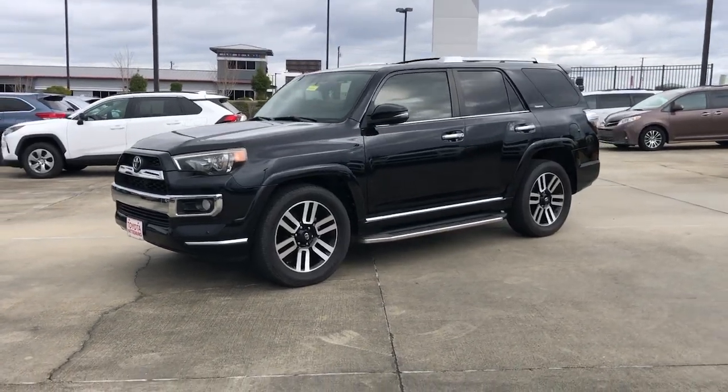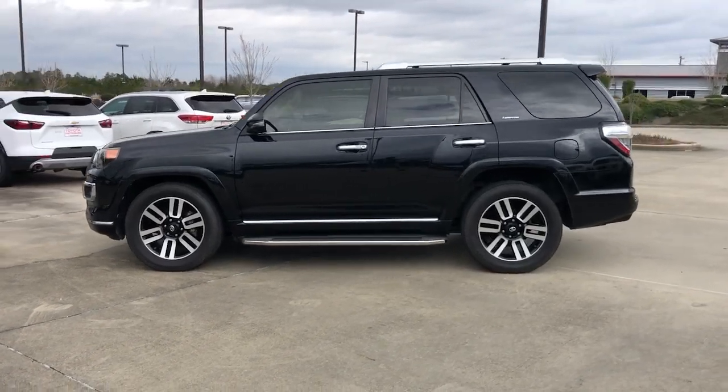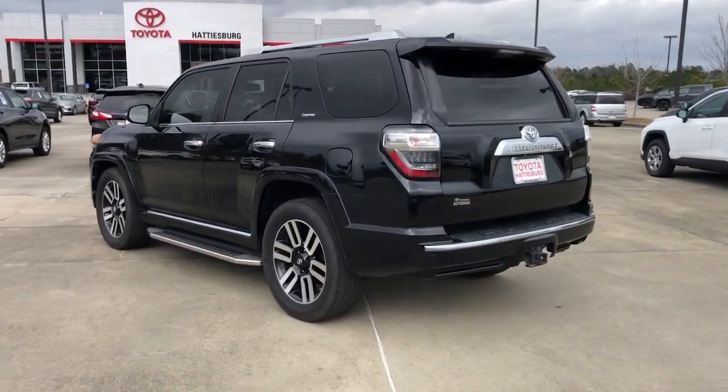This could be the car for you. The 2014 Toyota 4Runner. With less than 200,000 miles on the odometer, this vehicle provides excellent value.